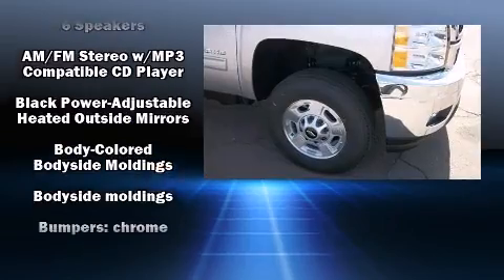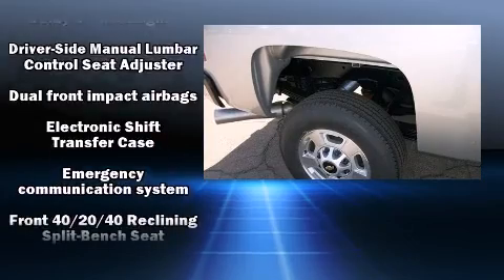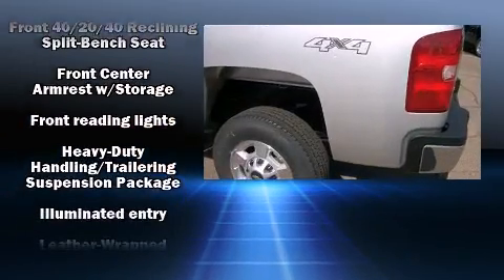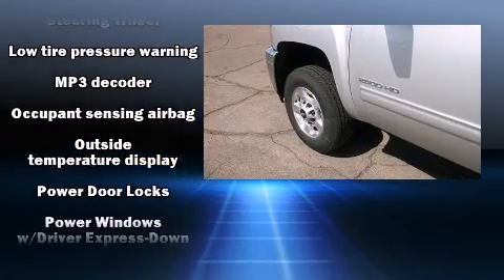Safety equipment has been integrated throughout, including dual front-impact airbags with occupant-sensing airbag, traction control, brake assist, a security system, OnStar, and four-wheel disc brakes with ABS.